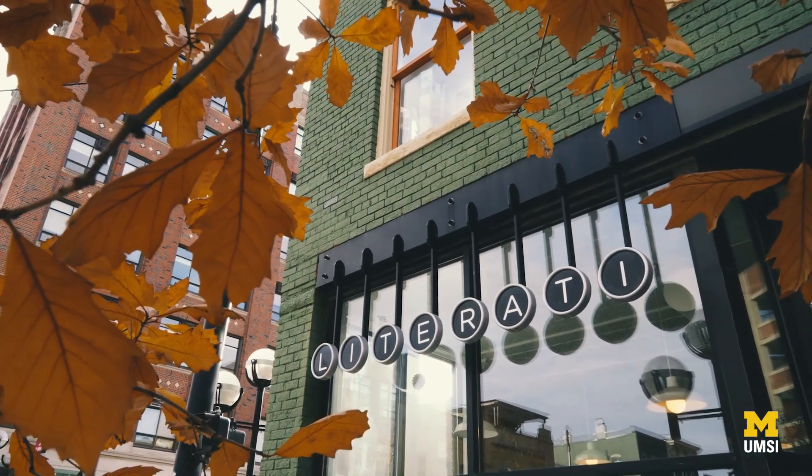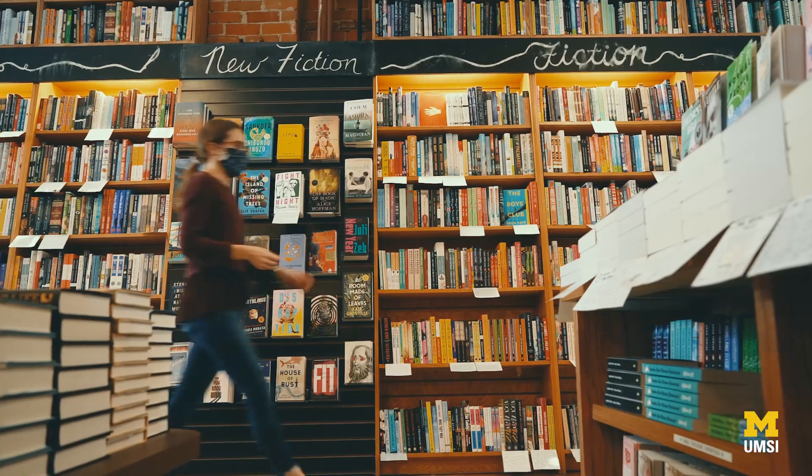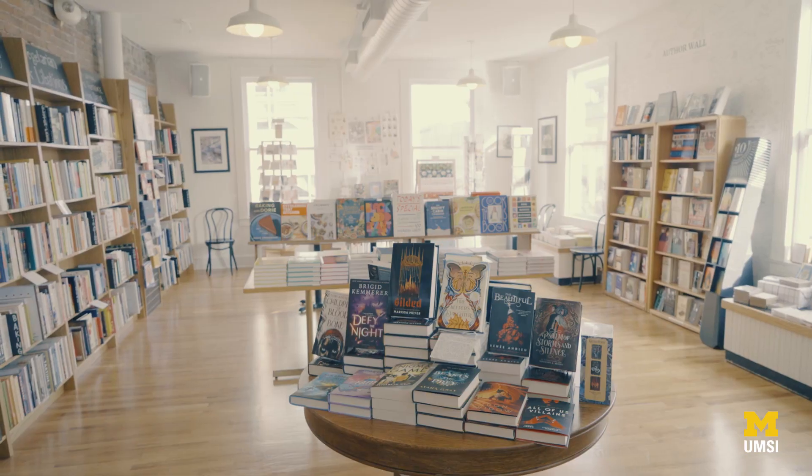When we first opened Literati Bookstore, we wanted to be a place where book lovers could come and interact with books. Instead of shopping online, they could walk into a real bookstore and see real books on the shelves and surprise themselves.